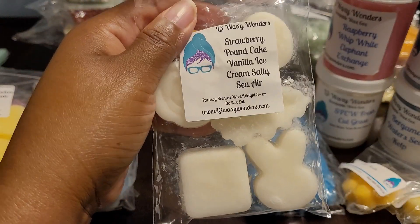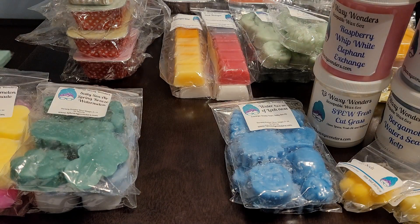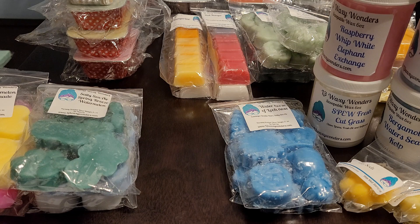So we have Strawberry Pound Cake, Vanilla Ice Cream, and Salty Sea Air. You definitely pick up that strawberry pound cake and you get that denseness from the pound cake. Wow, this is nice — and that's one of the shapes.